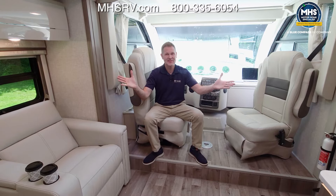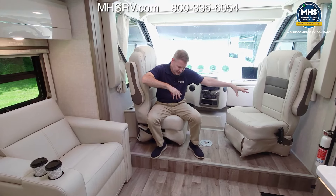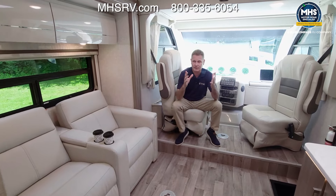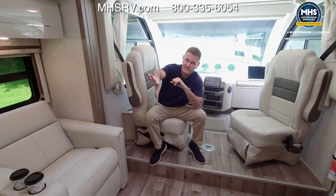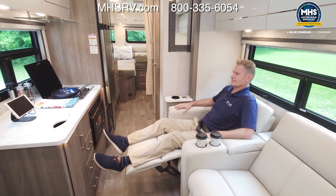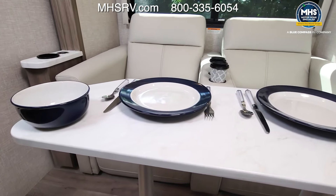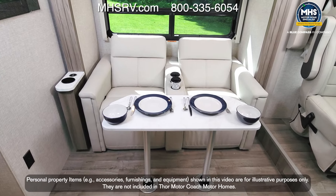Starting in the living area, you have seat belts for two — one for the passenger, one for the driver — and two more in the theater seats. You can use everything in this coach with the slide wall in: you can recline and buckle up. The only thing you don't have access to is the pedestal table, which sets up right in front of the theater seats when the slide is out — perfect for meals, games, or work.